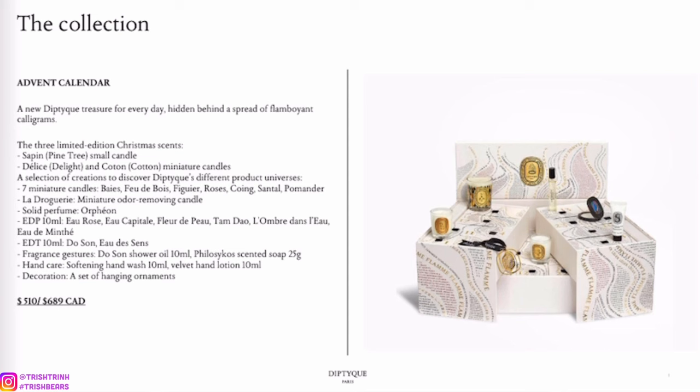There's also going to be a selection of other candles and fragrances, little solid perfumes, and a little ornament for decorating your Christmas tree or room. So there are candles, fragrances, and maybe lotions as well. I calculated the price last year and I highly recommend it — it's definitely worth it. It's going to be $510 this year.